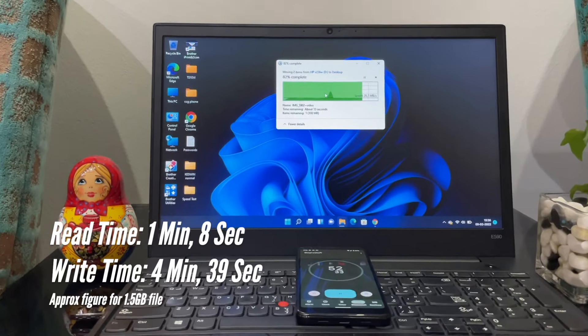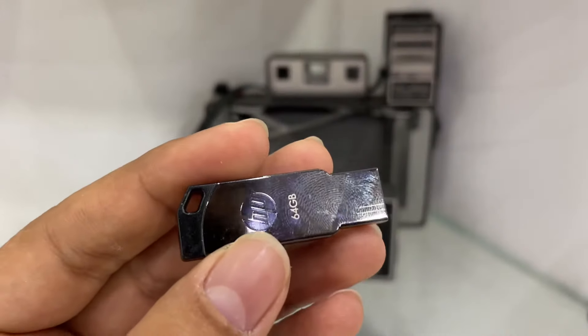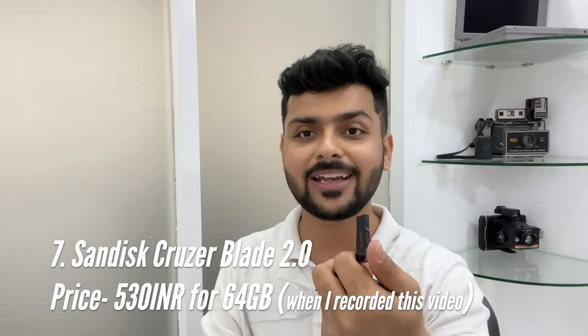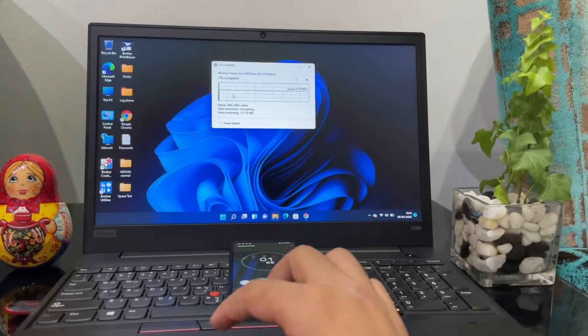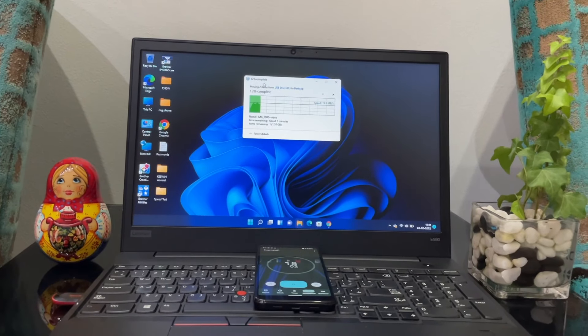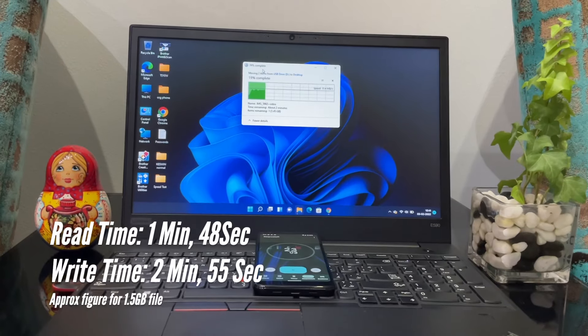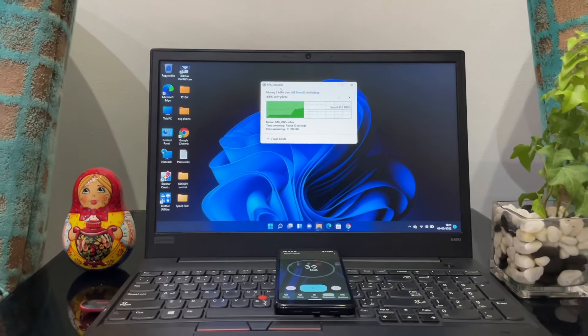The read speed is 1.8 seconds and the write speed is 4 minutes 39 seconds for a 1.5 GB file. The speed is very slow. This is what you get with a USB 2.0 pen drive. Compared to the 8th number HP pen drive, the 7th number is priced at 530 rupees with a speed of 5 minutes 23 seconds write speed — slightly better on read but the difference is not significant.